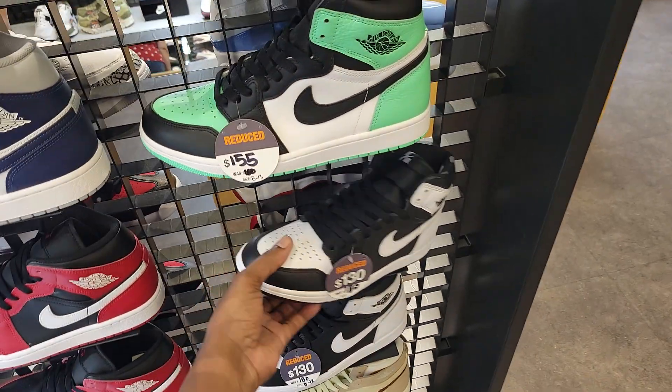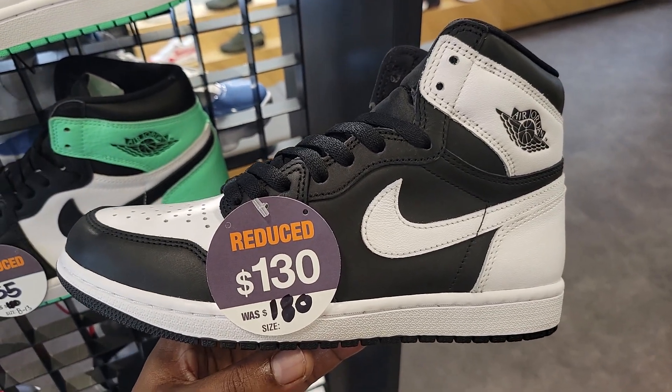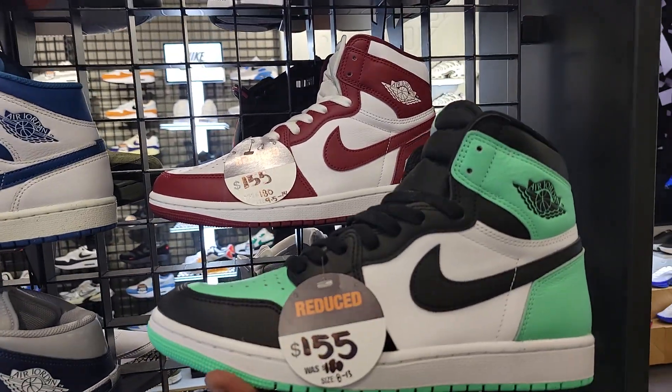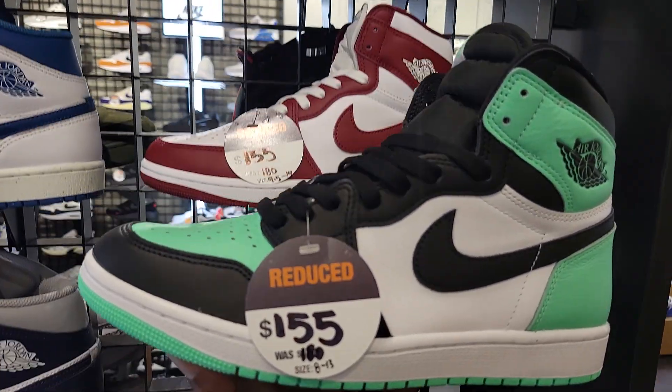Sales are looking pretty good here at JD Sports. $130 for the Pandas — normally $180 — going down more and more. That's pretty dope that the Dunk City is this low. $155 on those, $155 on both of these right here.